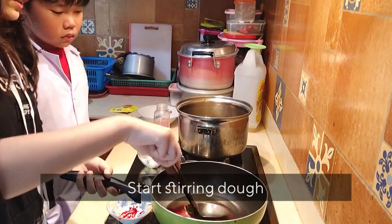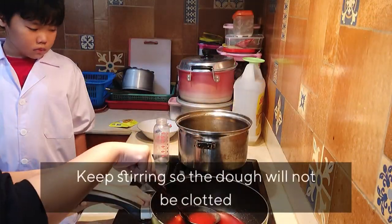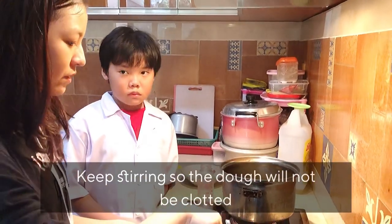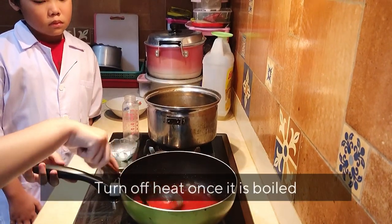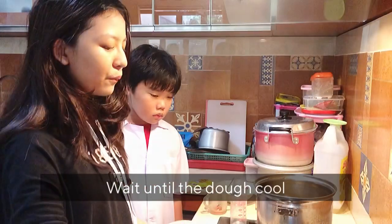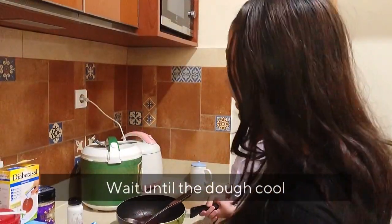Now I will start stirring it. I will keep stirring because the mixture can become clotted if I stop. Now we will turn off the heat and wait for the mixture to cool. To make it cool faster, we will pour it into this bowl.